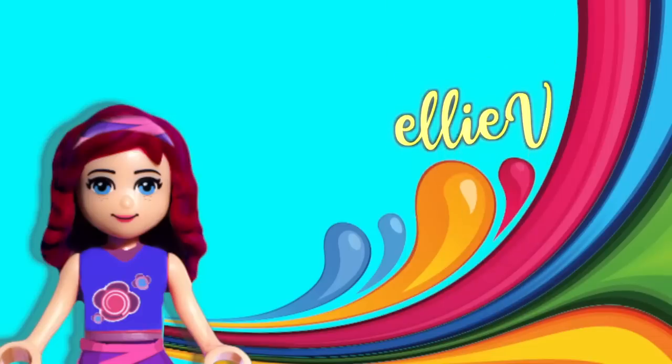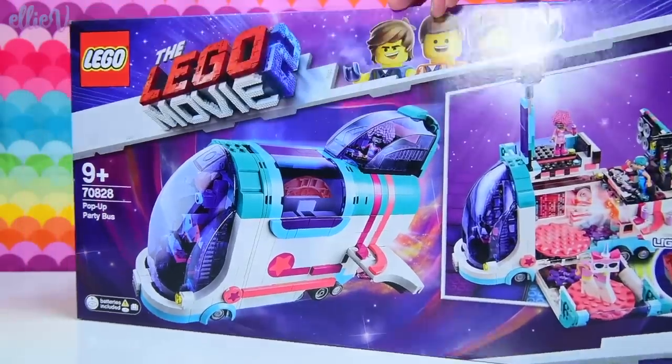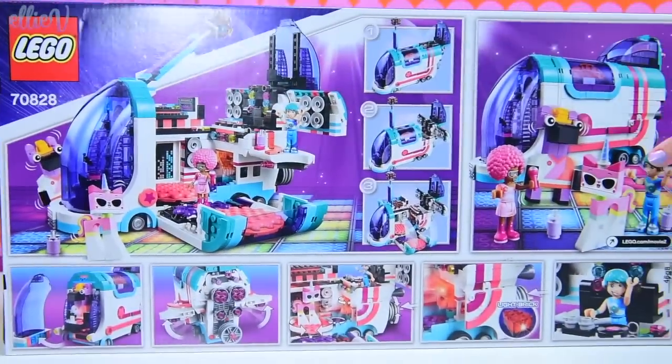Hello, welcome to LEP Toys. I have got one of the Lego Movie 2 sets. This is the one that you guys most requested - the pop-up party bus. So we will build this one first.